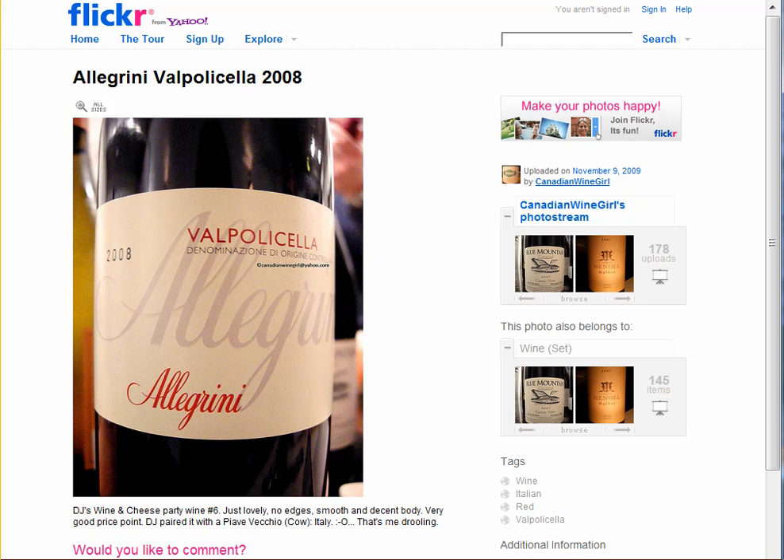Valpolicella is grapes from Italy that they take and put on racks and dry, so they get very raisiny. The wine is very concentrated, it's very strong, yet it has a lot of the balance that you look for in an Italian wine. It's really well made.